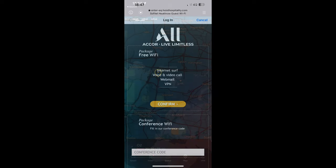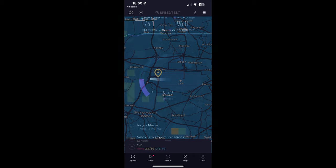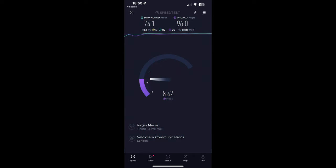I'm going to use Global Speed Test here, as I usually do, to dip-sample the data speeds available in the room. The speed results are surprisingly very good: 74 megabits per second download and 96 megabits per second upload, which is fairly fast, particularly for a hotel. So well done, Sofitel — 9 out of 10 for your Wi-Fi.